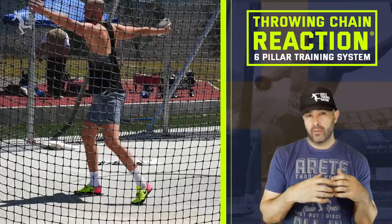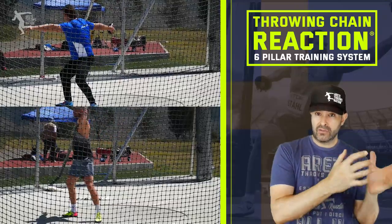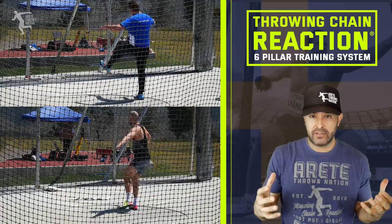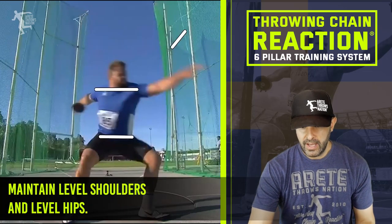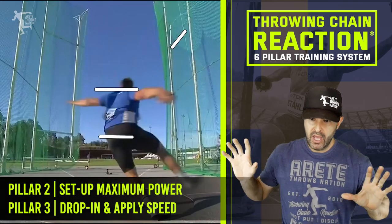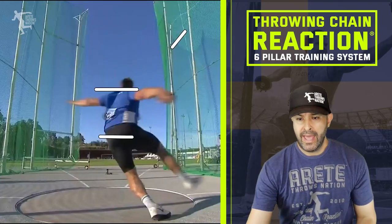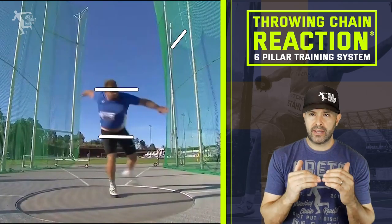If you notice with Coach V's athletes, they all have a similar looking technique. Coach V has a system, and any coach is going to have a system. One of the things Coach V talks about is keeping level shoulders and level hips, and you can see that Stahl does that very well. He's going to be able to move around that axis — we call that pillar two. Then pillar three is dropping in. Stahl really does create that nice sprint, he's really moving in. You'll notice our two level lines — shoulders and hips are pretty level.